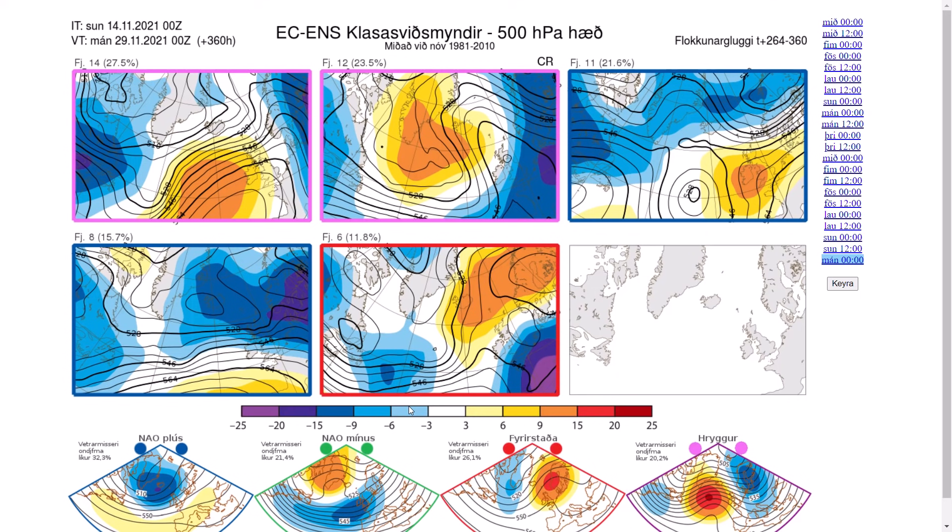It can flip backwards, but it is looking encouraging, considering this is what we were seeing about a week ago for the extended range, and it's now coming into the 10-day time frame. So we have to keep an eye on what happens with this.